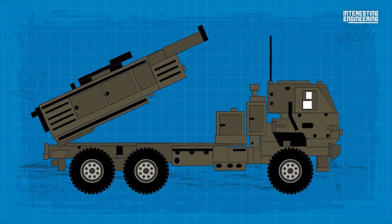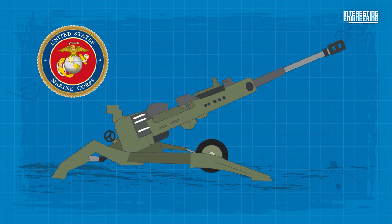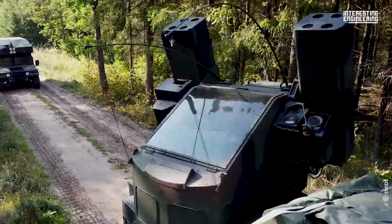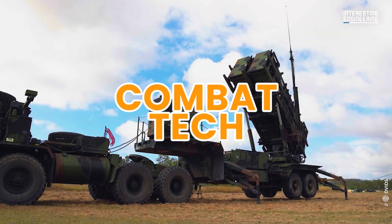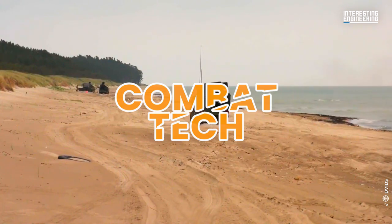While advanced artillery systems such as HIMARS and M777 were sent to strengthen Ukraine's land forces, other Western weapon systems were sent to improve the country's air defense umbrella. Let's check some of them. This is Combat Tech, and today we are taking a look at how the West fortifies Ukraine's air defenses.